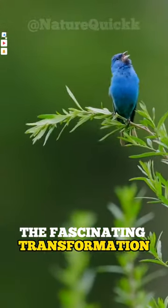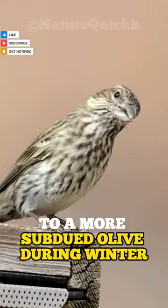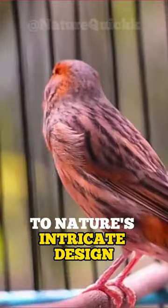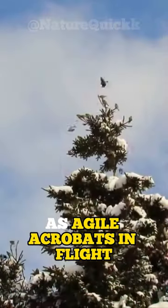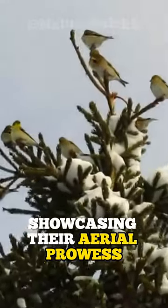Discover the fascinating transformation of their plumage, shifting from a vibrant summer yellow to a more subdued olive during winter — a testament to nature's intricate design. As agile acrobats in flight, they navigate with finesse, showcasing their aerial prowess.